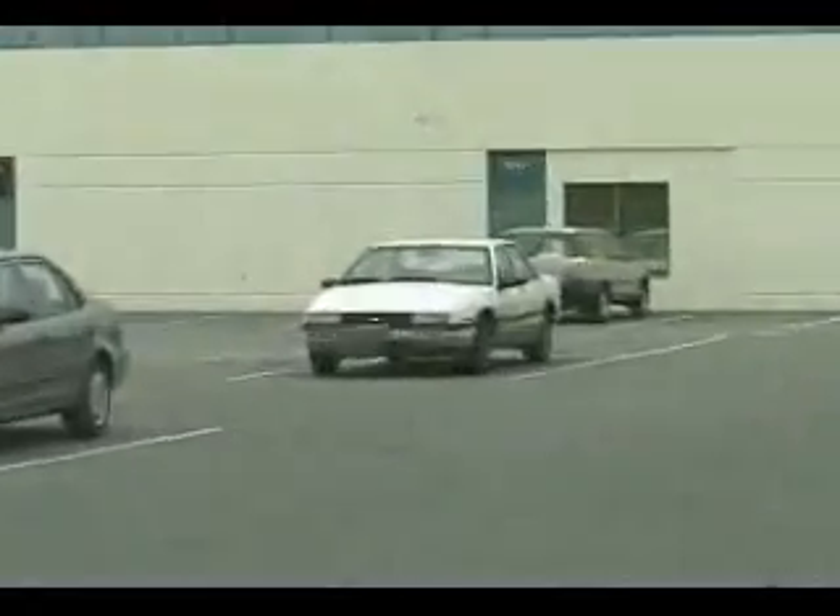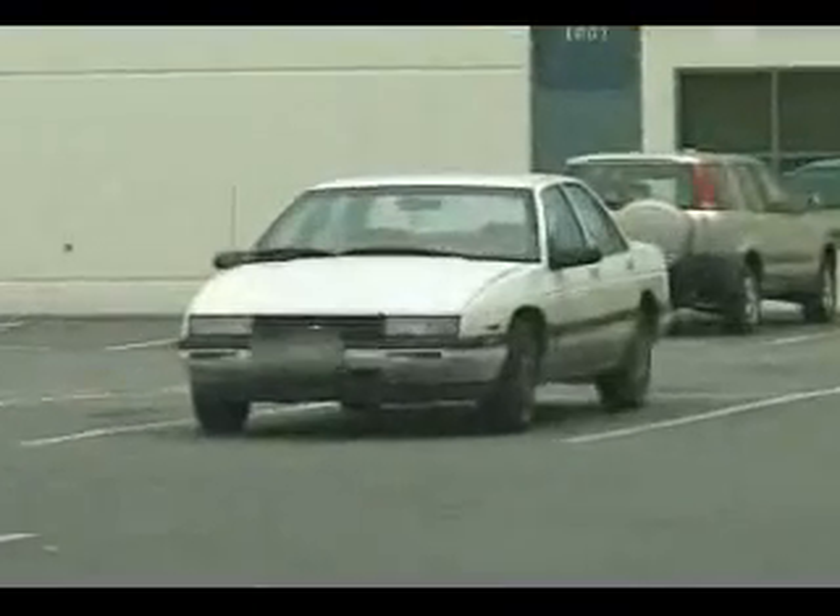We have a hit on this vehicle — stolen from Vancouver, suspect in an armed robbery. It looks like we've got our first hit of the day. So we've checked the hit on this Chevy Lumina, the stolen vehicle out of Vancouver. It is confirmed stolen at this time. It was used yesterday in an armed robbery.